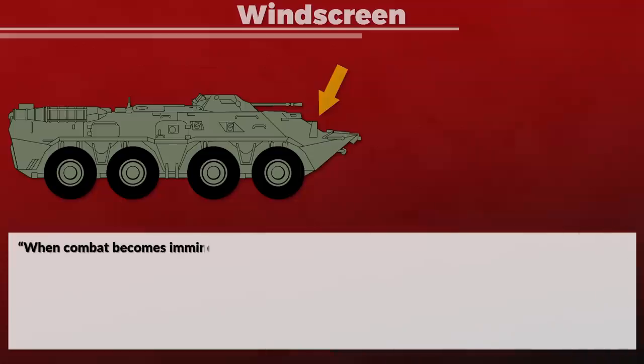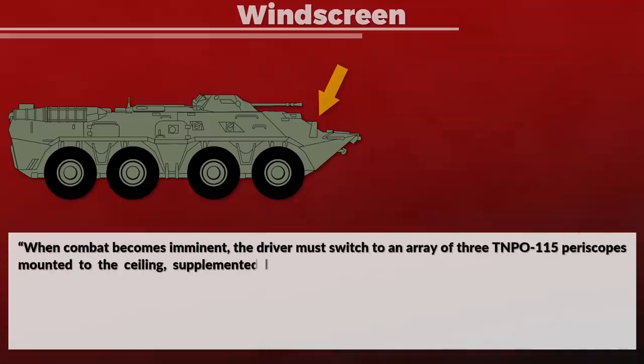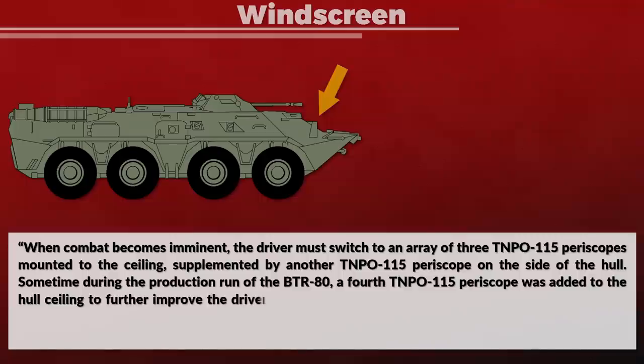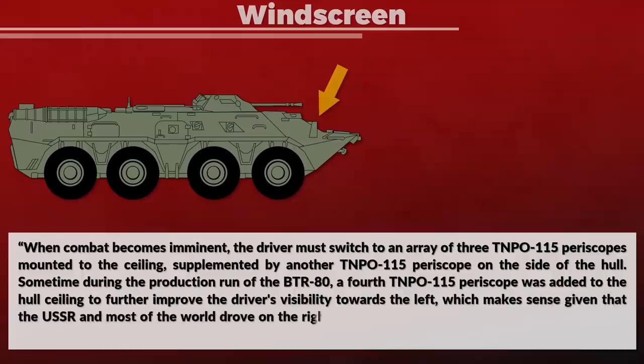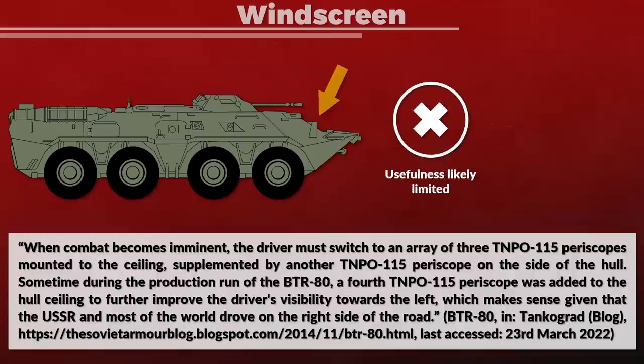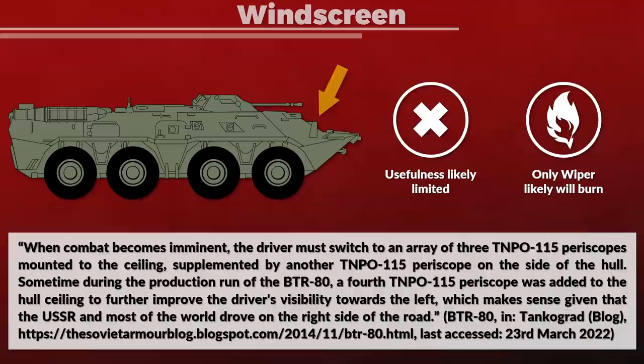About the windscreen: when combat becomes imminent, the driver must switch to an array of three TNPO-115 periscopes mounted on the ceiling, supplemented by another TNPO-115 periscope on the side of the hull. Sometimes during the production run of the BTR-80, a fourth TNPO-115 periscope was added to the hull ceiling to further improve the driver's visibility towards the left, which makes sense given that the USSR and most of the world drove on the right side of the road. As such, it is questionable if an attack on the windscreen is particularly useful. Note that the center periscope has a wiper but not a jet cleaning system, and the question is how fire-resistant that wiper is.